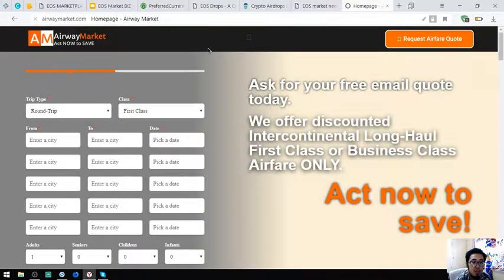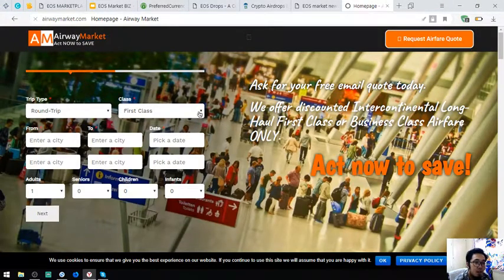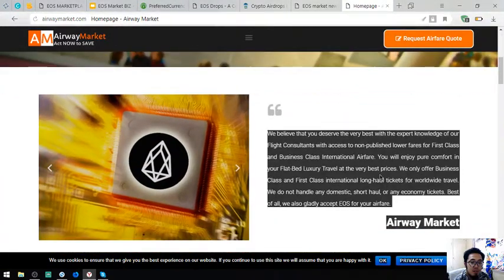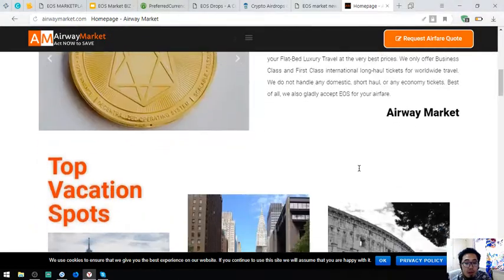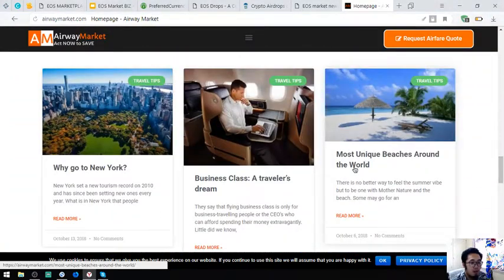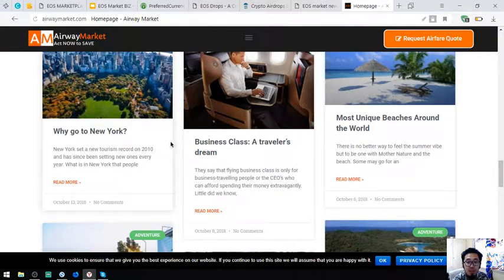Also listed is airwaymarket.com, where you can exchange your EOS tokens for airfare if you are fond of traveling using business class and first class. Here is their statement confirming they accept EOS as payment. Also found here is a travel blog where you can find travel tips for your travel ventures.